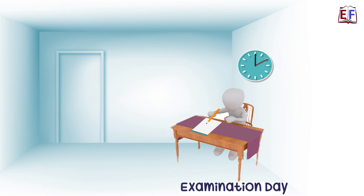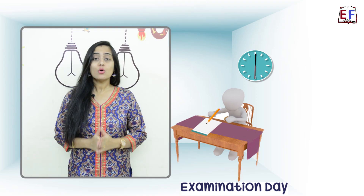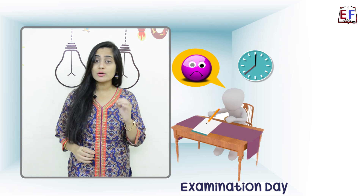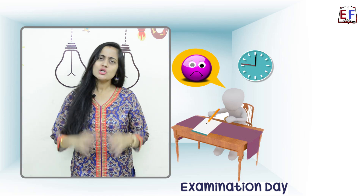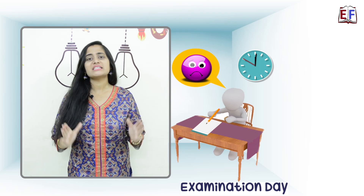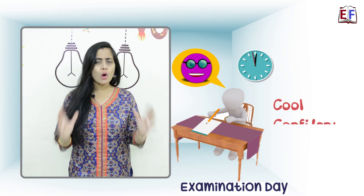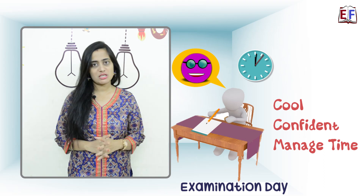Three hours inside the examination hall decide the result of all our hard work throughout the year. All of us really work hard to do well in exams. In fact, I personally know a lot of students who were really good with their studies but they screwed up their exams just because they could not manage time effectively. So it is very important that no matter how good your preparation is, you are cool, confident, and managing time very well inside the examination hall.